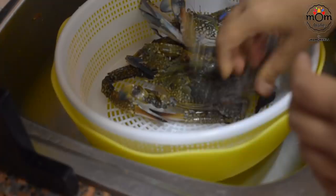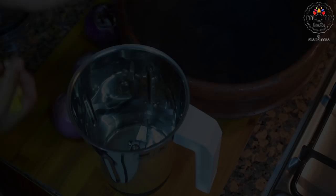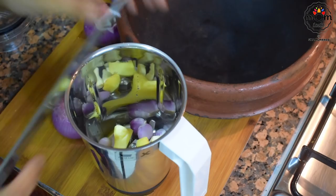Next is crab roast — for that I took one and a half kilo crabs. You need a ground paste of seven shallots, six garlic cloves, a medium piece of ginger, one tablespoon fennel seeds, and one and a quarter tablespoon whole black peppercorns. Grind all of that together.